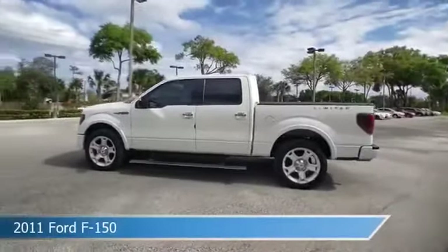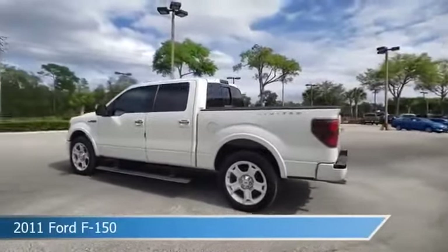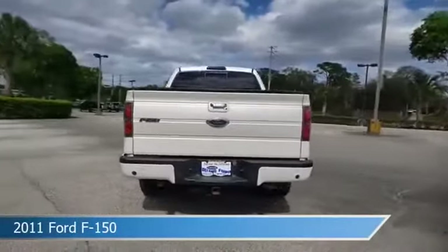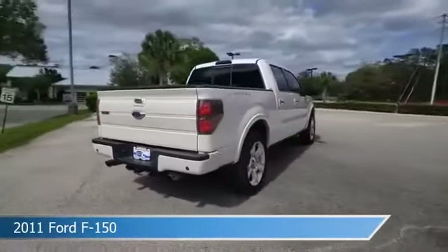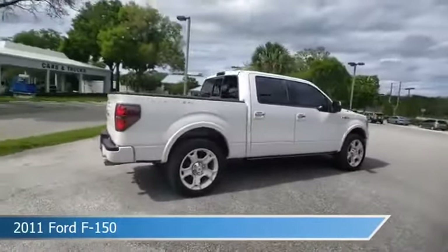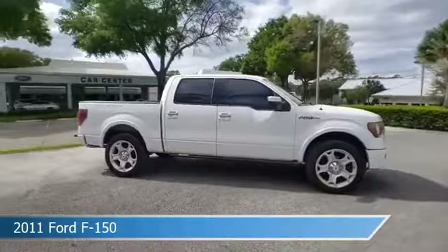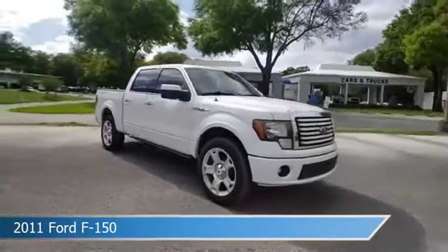Take a look at this 2011 Ford F-150. Equipped with an automatic transmission in white platinum metallic tri-coat, this car comes with some great features including adjustable pedals, dual climate control, all-wheel drive, alloy wheels, and more. Come in and check it out today.